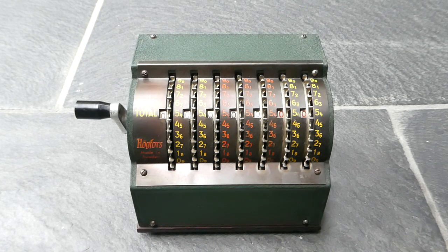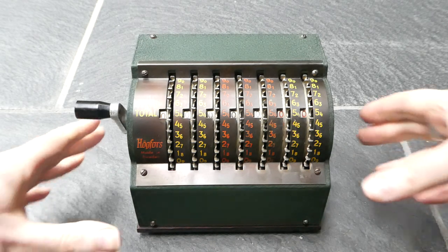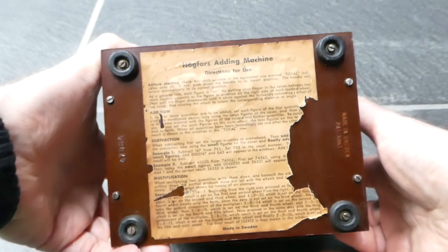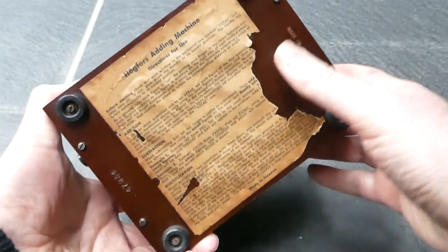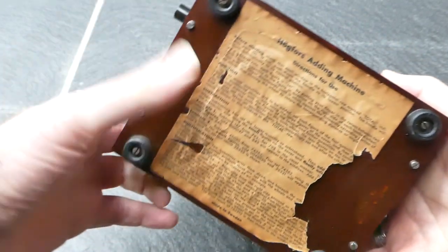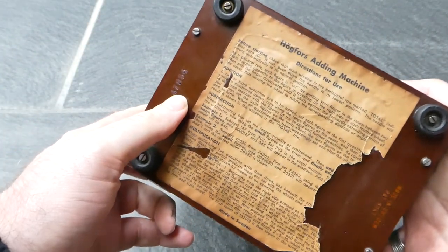It was made in 1947. If I turn it over you can see it has instructions on the bottom — it says made in Sweden and patent pending. On this side it has the serial number.